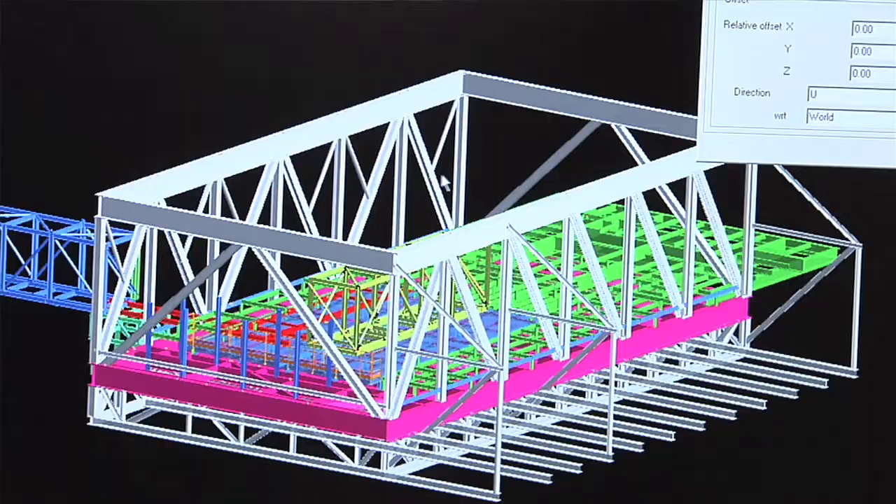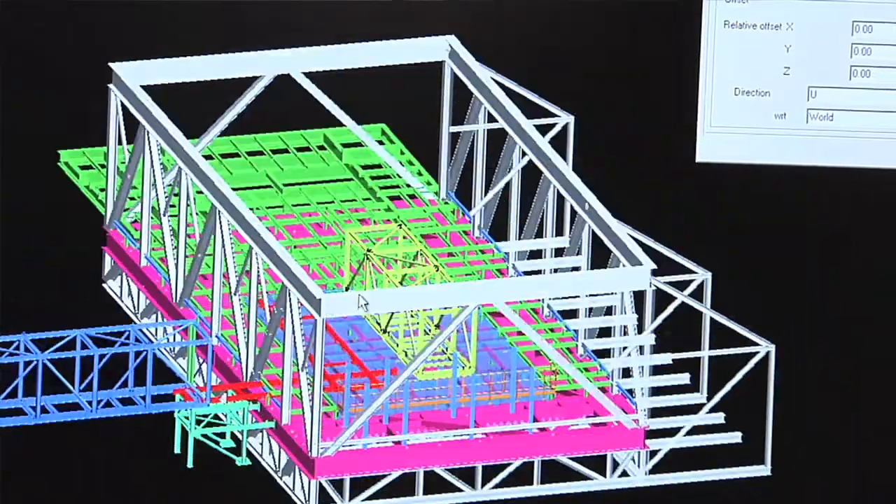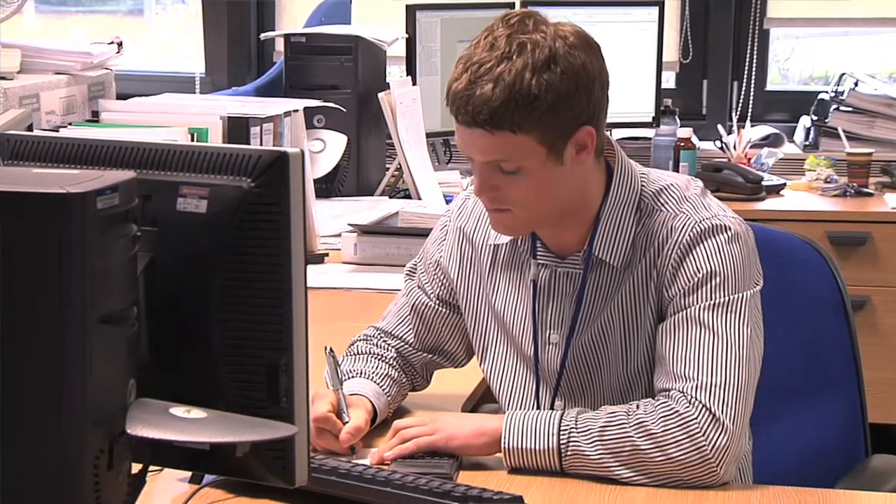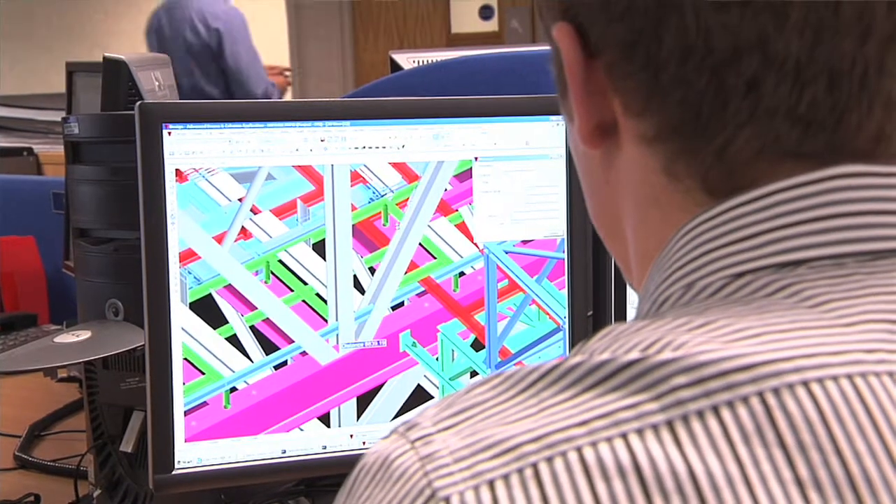I'm currently working on the Apache field. This involves using AutoCAD or MicroStation, which we use at AMEC — it runs on similar software — and also PDMS, which is a 3D software, for any new steelwork that goes onto the platforms. I would then be involved in doing the fabrication drawings, making sure that they are of the correct standard, and then there would be an installation procedure put in place.